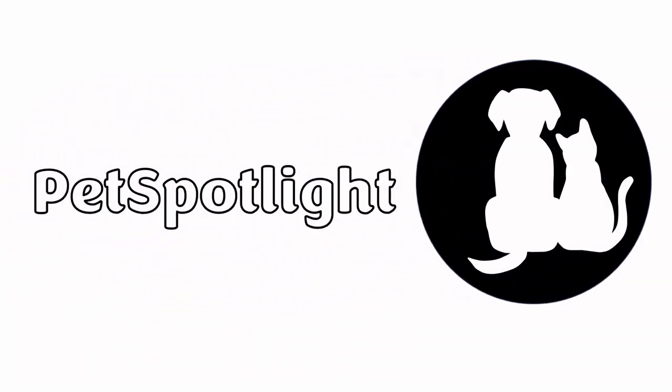Welcome to Pet Spotlight, where we love helping you learn more about your pets by breaking down the latest science and research.